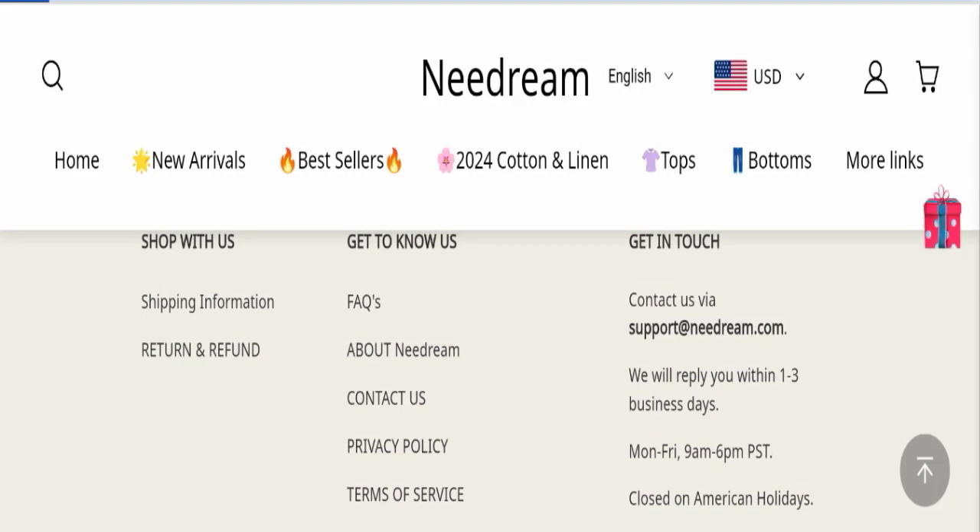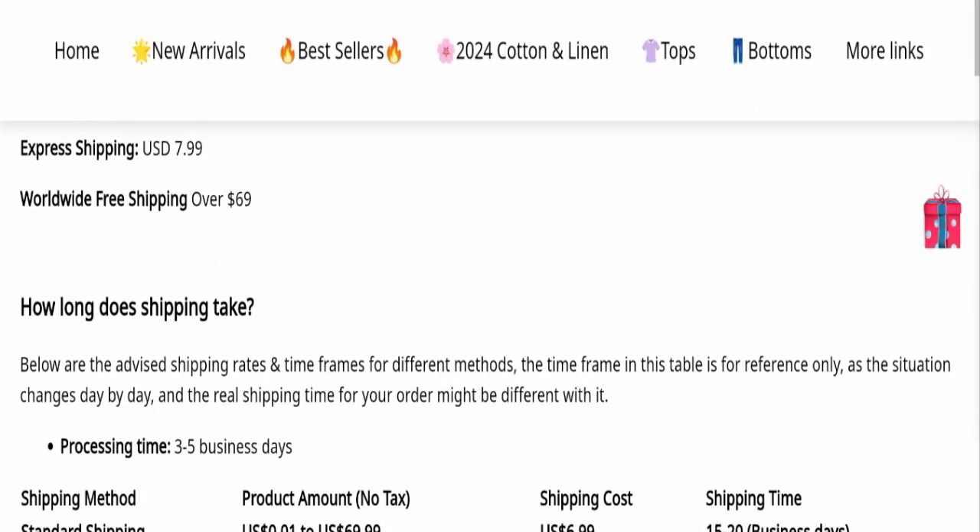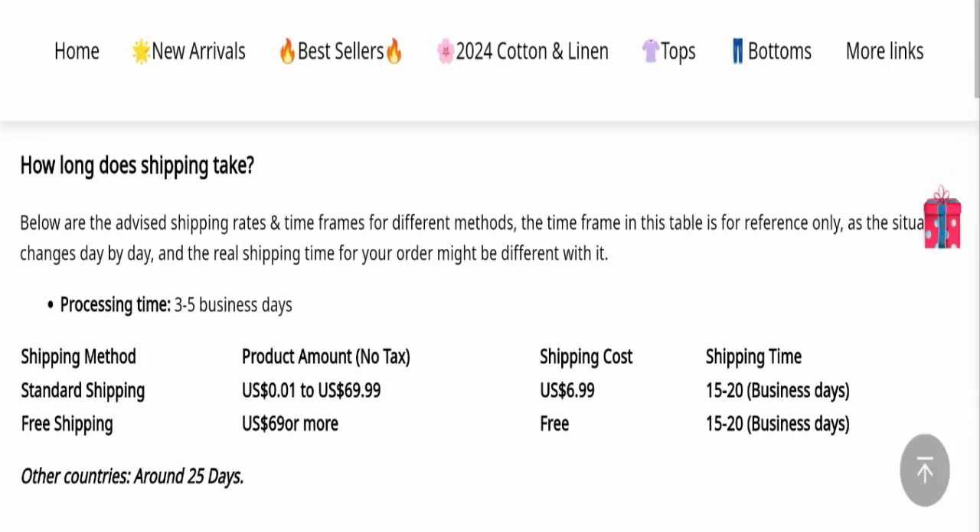Now let's check the shipping policy. Order processing time takes around three to five business days. Standard shipping takes 15 to 20 business days, and free shipping also takes 15 to 20 business days to deliver your product. In other countries, delivery time takes around 25 days.